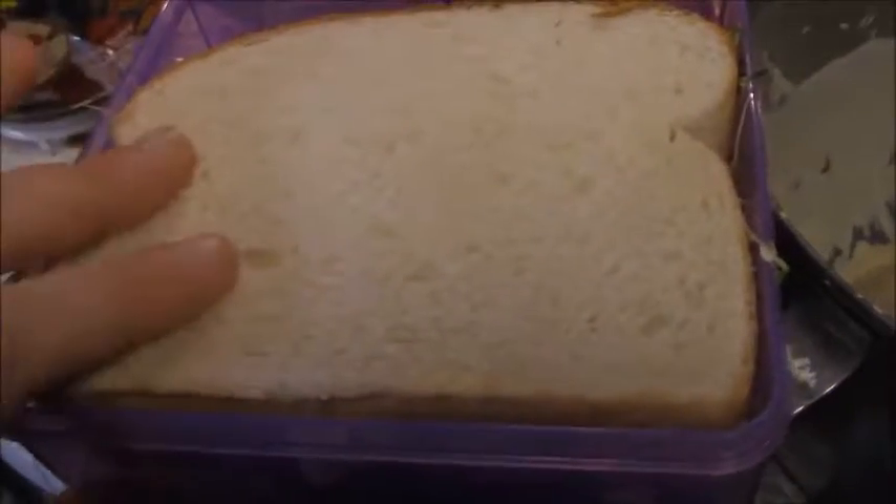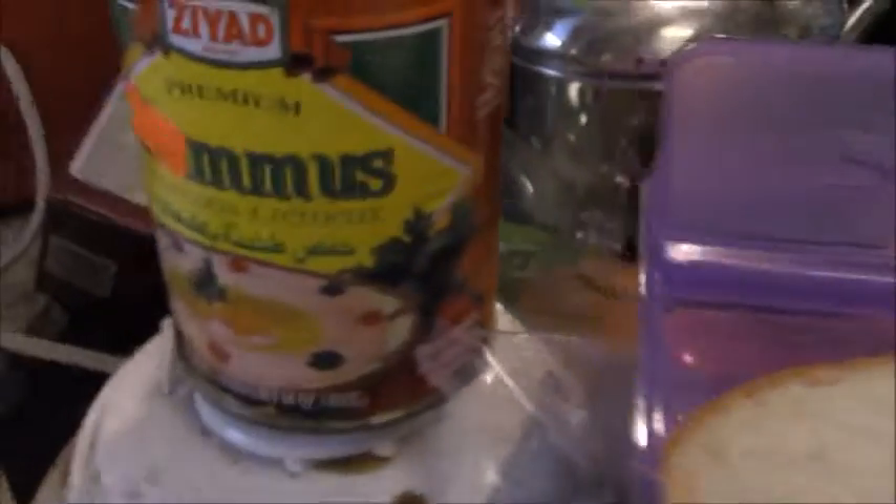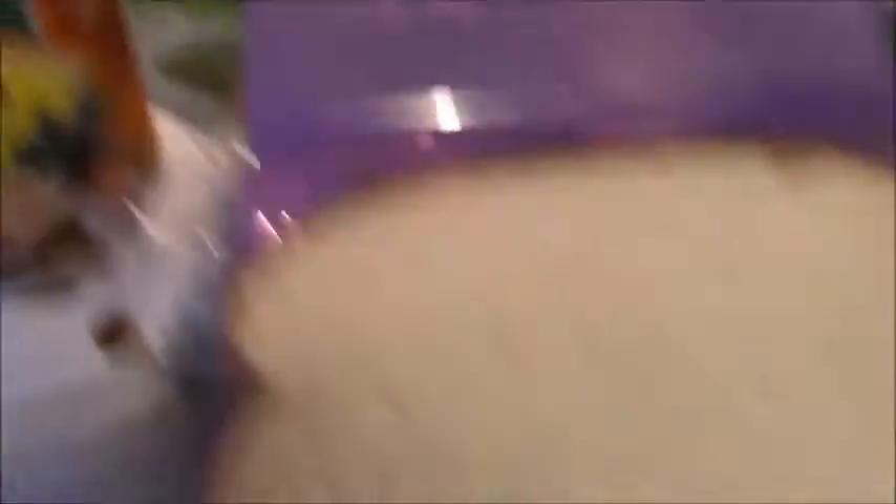For a midday snack I had a sandwich — white bread with some hummus. I don't usually eat white bread that often, but it was on sale, so I've got to save money somehow. On here I have some hummus and some sprouts.